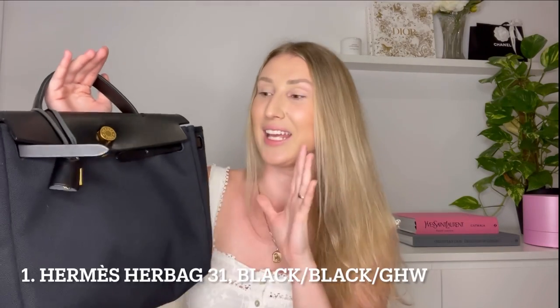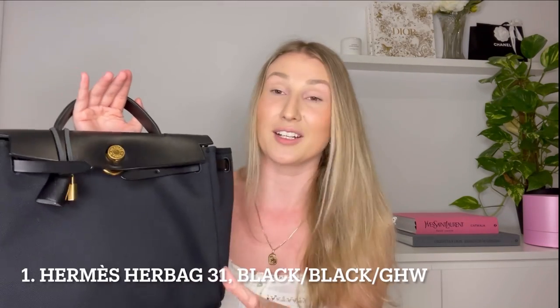By the way, if you hear some noises throughout the video it's coming from the streets — I'm filming on a Friday night and people are living their best life, so just a warning in case you hear something: it's the party people. Okay, so the first bag that I got is this Hermès Lair bag in size 31, all black with yellow gold hardware.